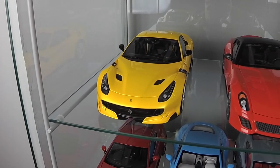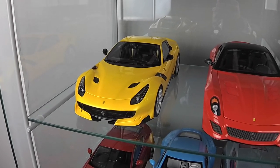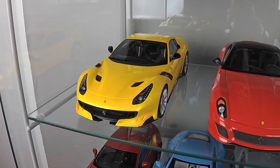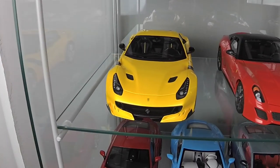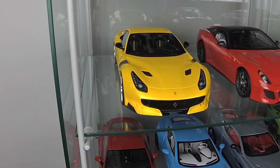Here is one and only Ferrari F12 TDF by BBR, in a fascinating yellow color. This is a great model, one of the best in my collection.